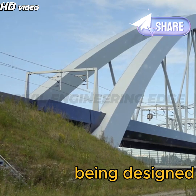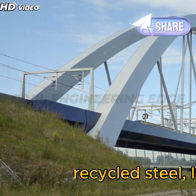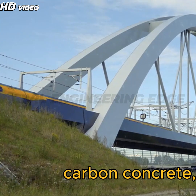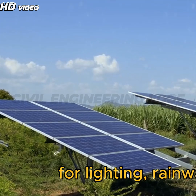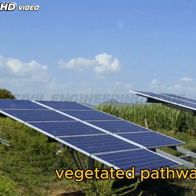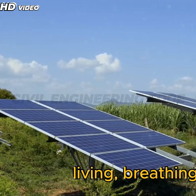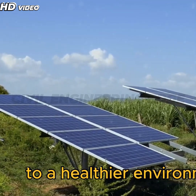Modern bridges are being designed with eco-conscious materials such as recycled steel, low-carbon concrete, and even self-healing cement. Many include solar panels for lighting, rainwater collection systems, and vegetated pathways, transforming them into living, breathing structures that contribute to a healthier environment.